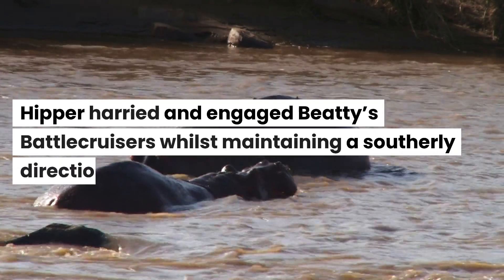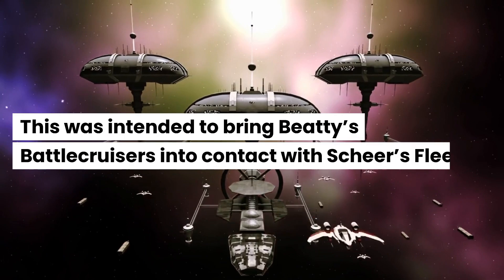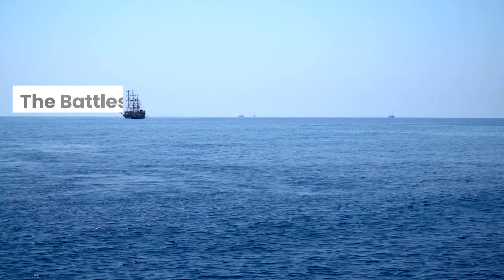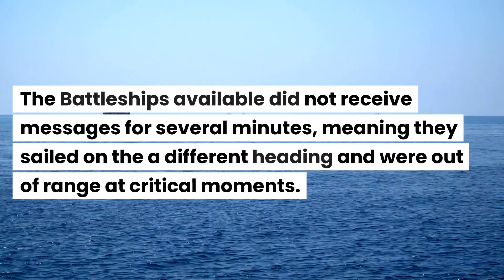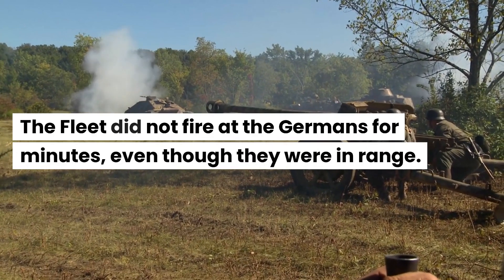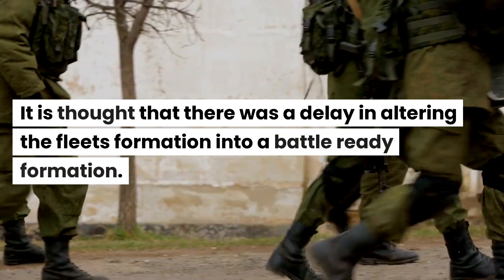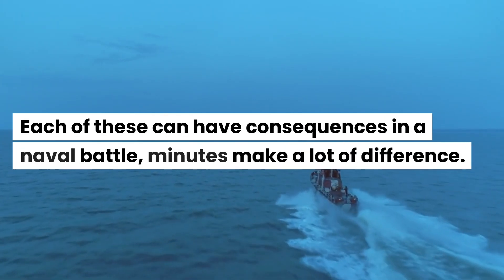Hipper harried and engaged Beatty's battlecruisers whilst maintaining a southerly direction, intended to bring Beatty's battlecruisers into contact with Scheer's fleet. The British seemed to have been disorganized at this point. The battleships available did not receive messages for several minutes, meaning they sailed on a different heading and were out of range at critical moments. The fleet did not fire at the Germans for minutes even though they were in range, and there was a delay in altering the fleet's formation into a battle-ready formation. Each of these factors can have consequences in a naval battle — minutes make a lot of difference.